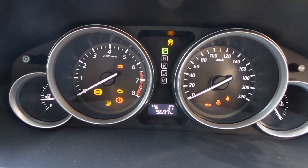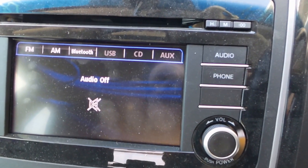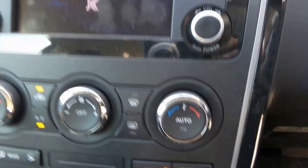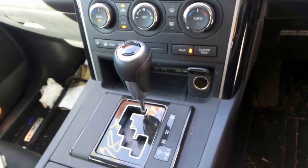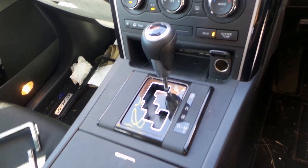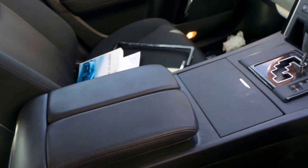9,697 k's on the display cluster. Air conditioning controls, automatic transmission, nice clean console, and some owner's manuals. This one is a 7 seater.